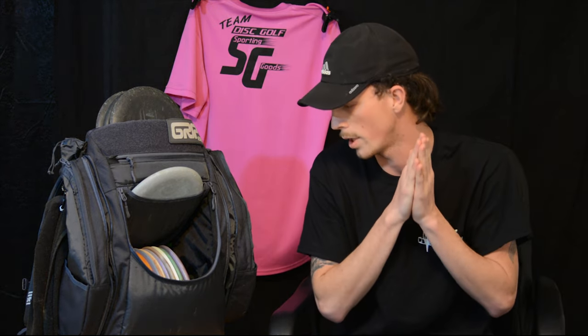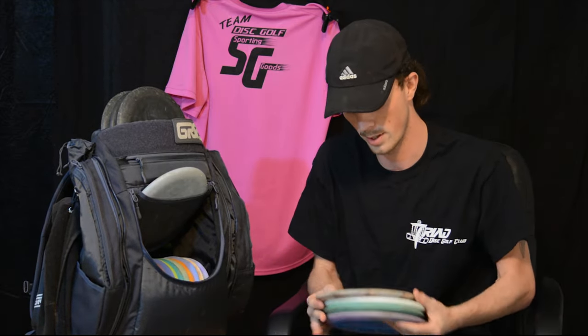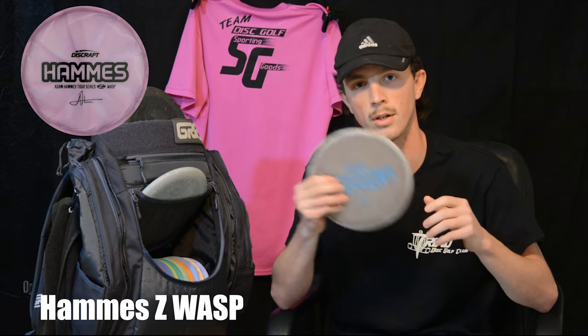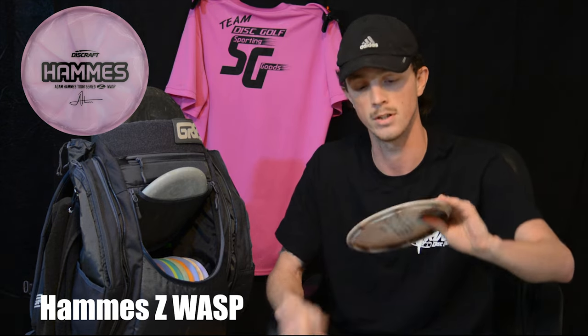Now we'll get into my mid-ranges. I have four different types. I got the 2020 Hamas Tour Series Wasp — I absolutely love this thing, just put it in the bag a few weeks ago. A lot of glide on this thing. I can put it on a small little turnover shot and it comes back, fights to the finish.